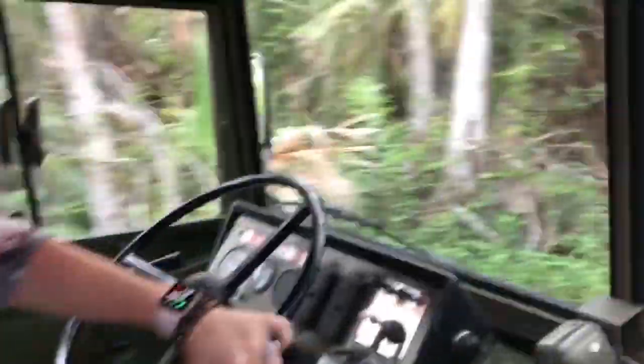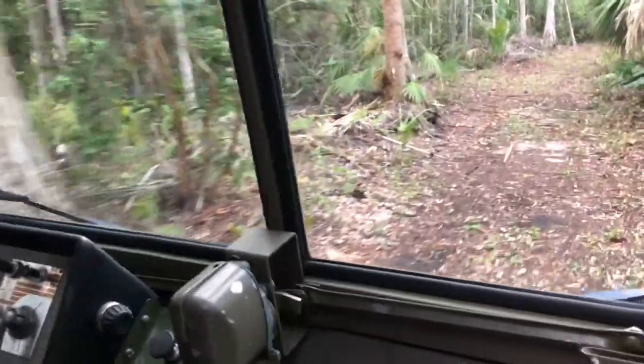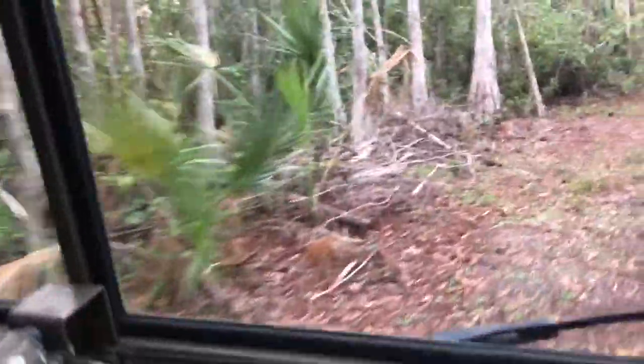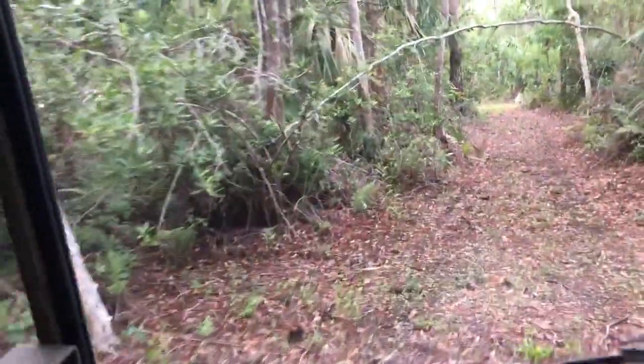Oh my God, that was incredible! Stay in the middle — don't scratch it. We just went over a huge terrain. If there's a little scratch on your military vehicle, I'm honestly not feeling too sorry for you.